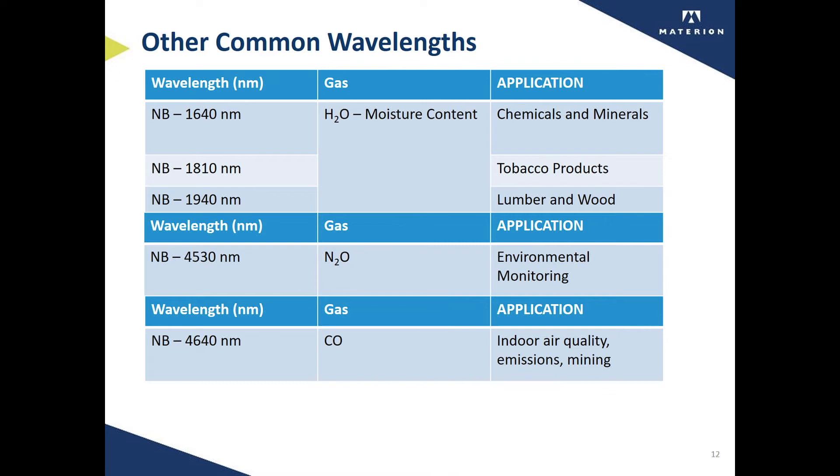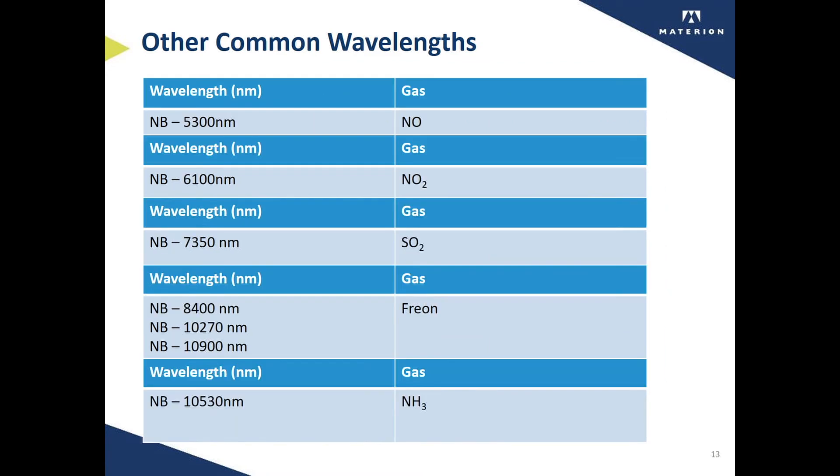Water, N2O, carbon monoxide, NO, NO2, sulfur dioxide, freon, and ammonia are just some of the gases that our customers use our bandpass filters to quantify the presence of.